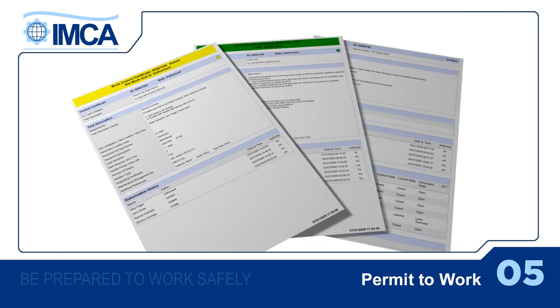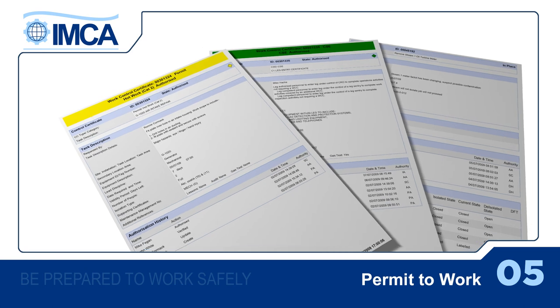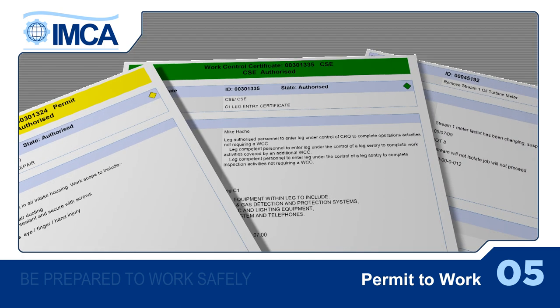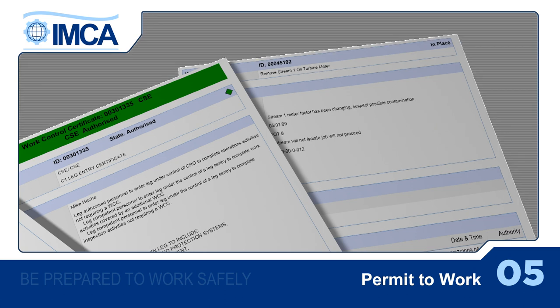You may require a permit to work for welding, cutting and burning, or for working on systems involving stored mechanical or electrical energy. You'll also require a permit to work if your task involves working in a confined space, especially where entry or exit is difficult, or there's poor ventilation or air circulation.